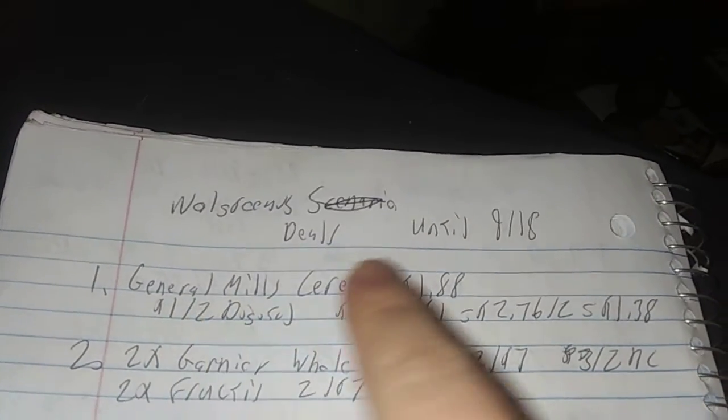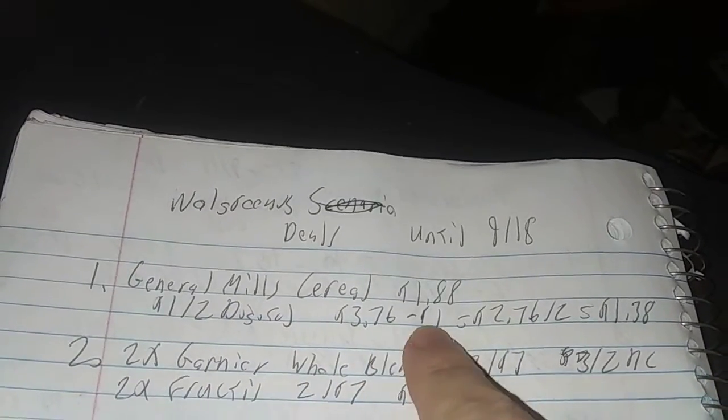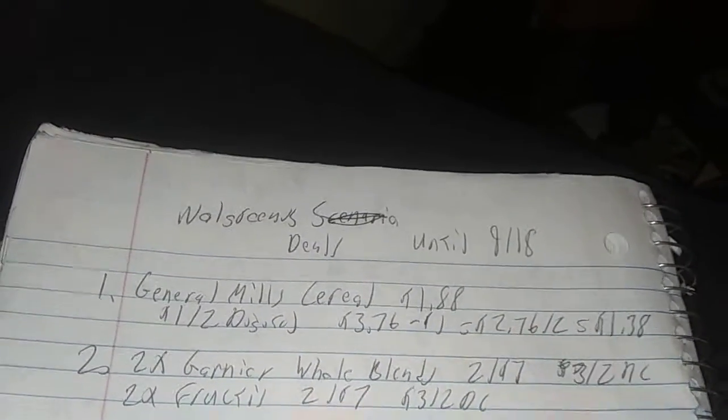General Mills cereal, select varieties, $1.88 each. There is a dollar off two digital coupon. That's $3.76 for two, minus the coupon is $2.76 divided by two — $1.38 each.